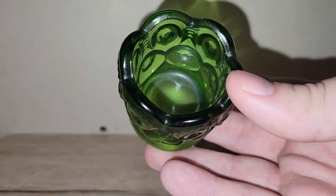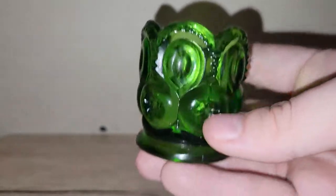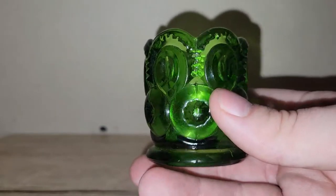I found this Ellie Smith Moon and Stars piece. They had it marked as a candle holder but I believe it's more of a toothpick holder. I paid $1.95 for that, so it'll be up for grabs at a live sale — possibly a spring themed one.